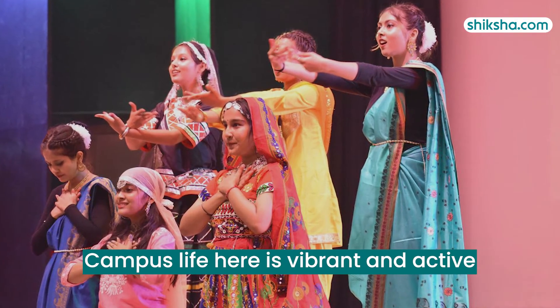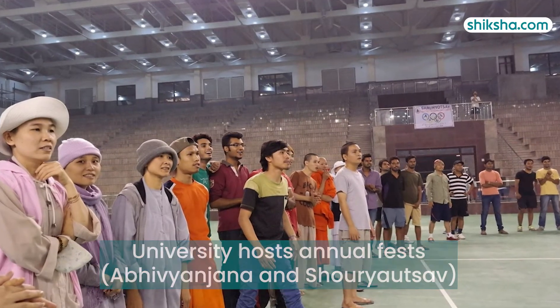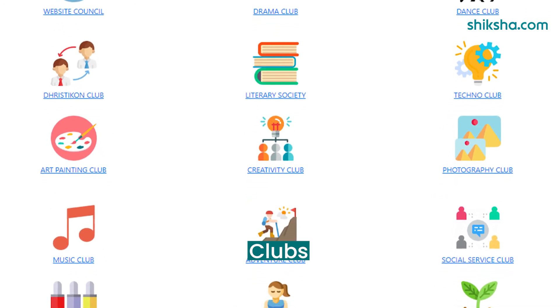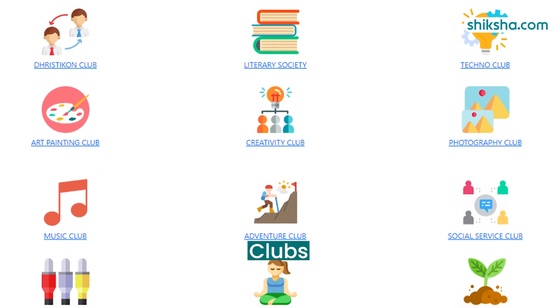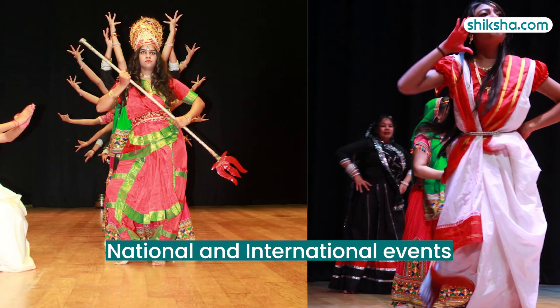Campus life at GBU Noida is vibrant and active, with students on Shiksha giving it a rating of 3.9 stars. The university hosts an annual fest and offers various clubs including dance, drama, techno and photography clubs. Numerous national and international events provide opportunities for cultural exchange.